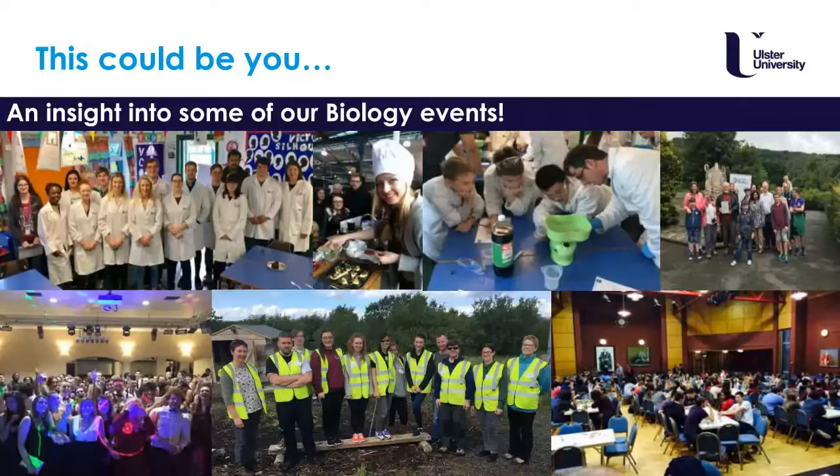Here is an insight into some of our events. In the top left you can see us at Skills like during Biology Week, teaching primary school children about digestion using chocolate cake. We have also attended the Airshow at Coleraine, where we teach children about native and non-native plants and recycling. We have a formal at the end of each year, table quizzes, and other activities to help you meet friends.